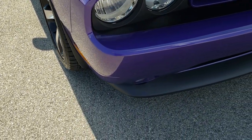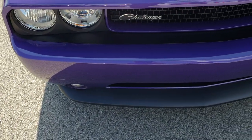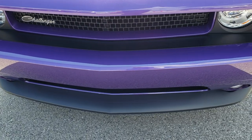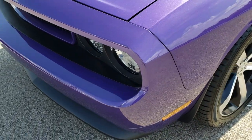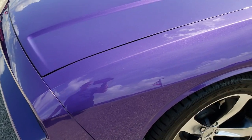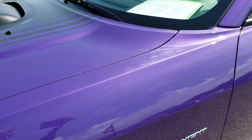From this HD video you will be able to tell that this car is extremely clean all the way around, and it should be with only 1,007 miles on it. Plum Crazy Pearl is the color.